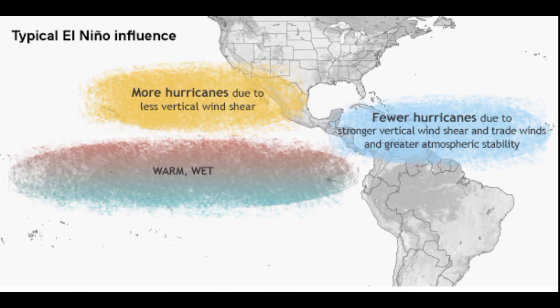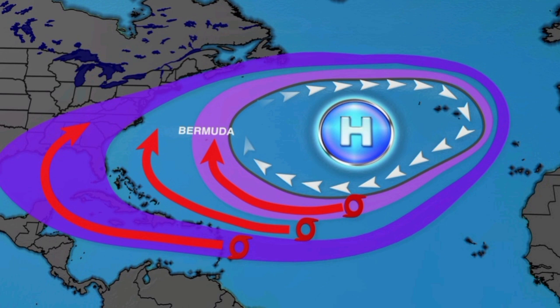One thing that influences tropical cyclones and where they go is the Bermuda High — a high pressure system that exists across the North Atlantic. This map depicts how tropical cyclones tend to travel in the event of a stronger high pressure system, or if it is displaced a bit more toward the west. Typically, if we have a weaker high pressure system out in the Atlantic, tropical cyclones usually don't affect the Caribbean and may just be fish storms, staying out at sea. However, in the event of a stronger high, we typically see storms being steered into the Caribbean before making a turn into the Gulf of Mexico and toward the U.S.